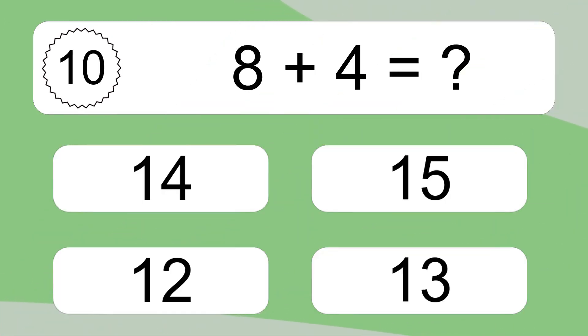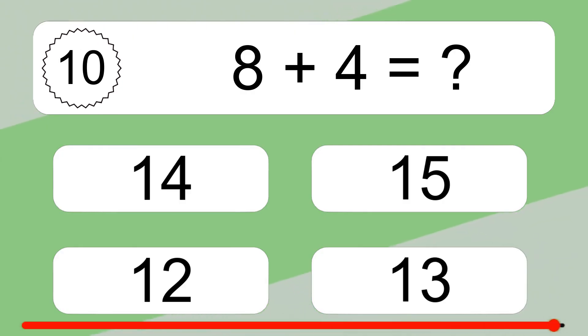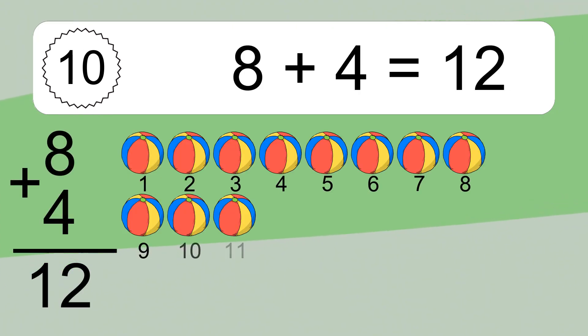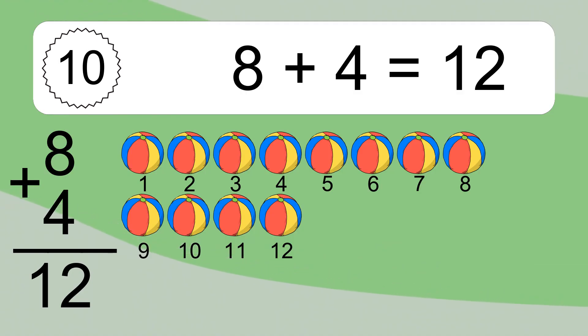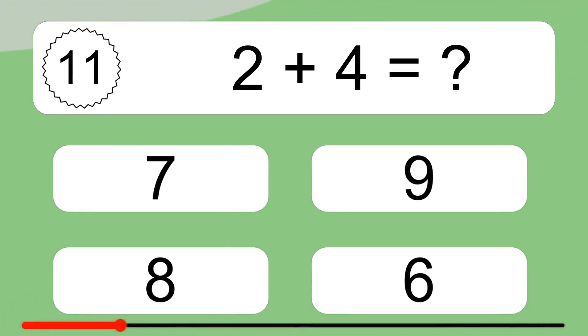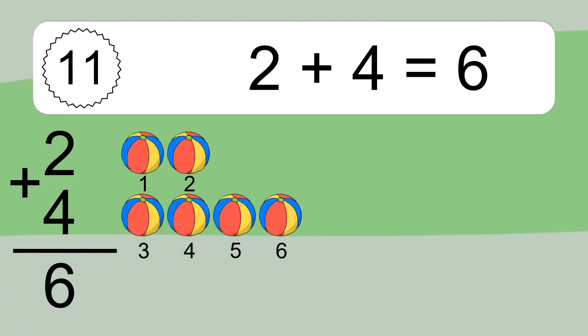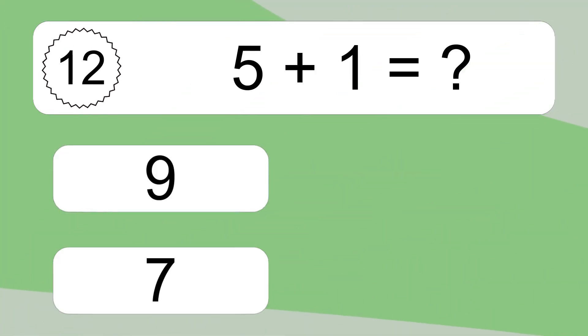Eight plus four equals what? Eight plus four equals twelve. Let's count it: one, two, three, four, five, six, seven, eight, nine, ten, eleven, twelve. Two plus four equals what? Two plus four equals six. Let's count it: one, two, three, four, five, six.